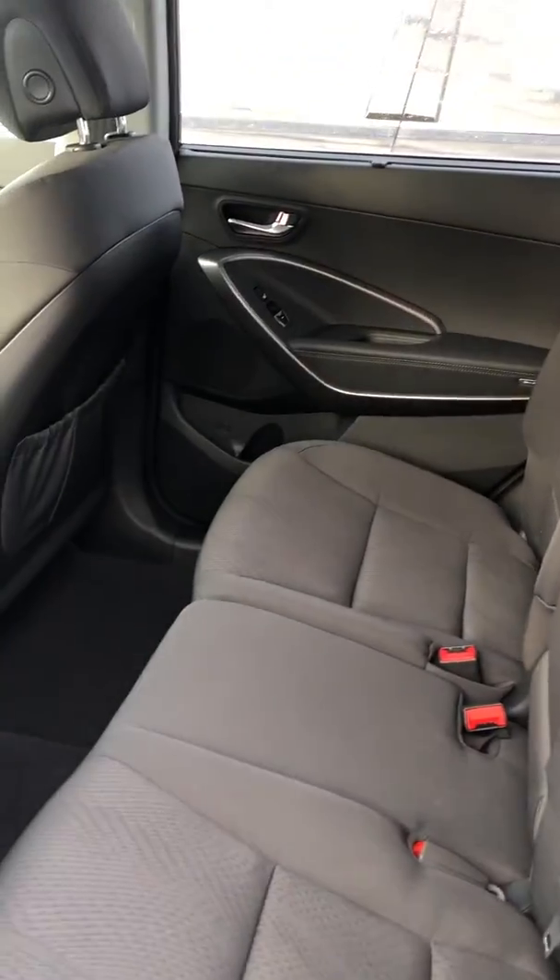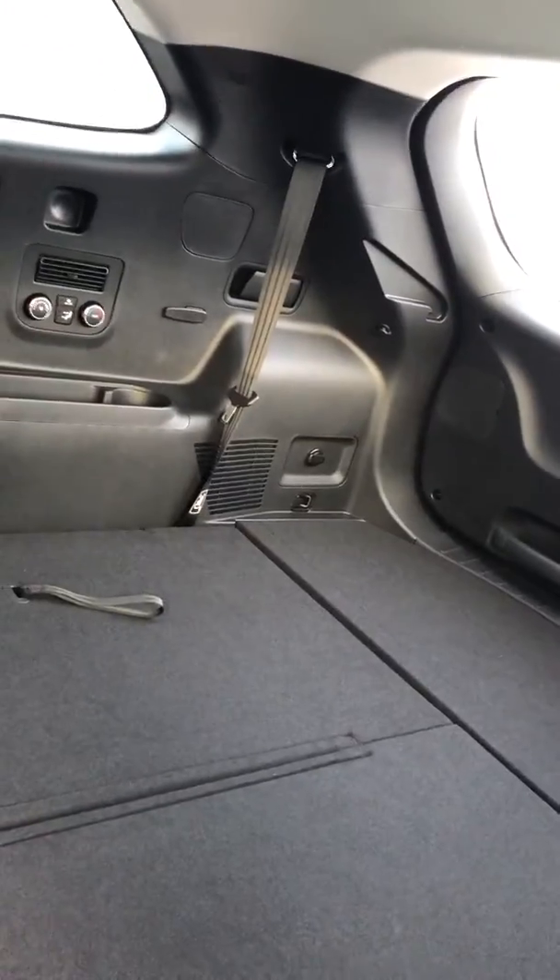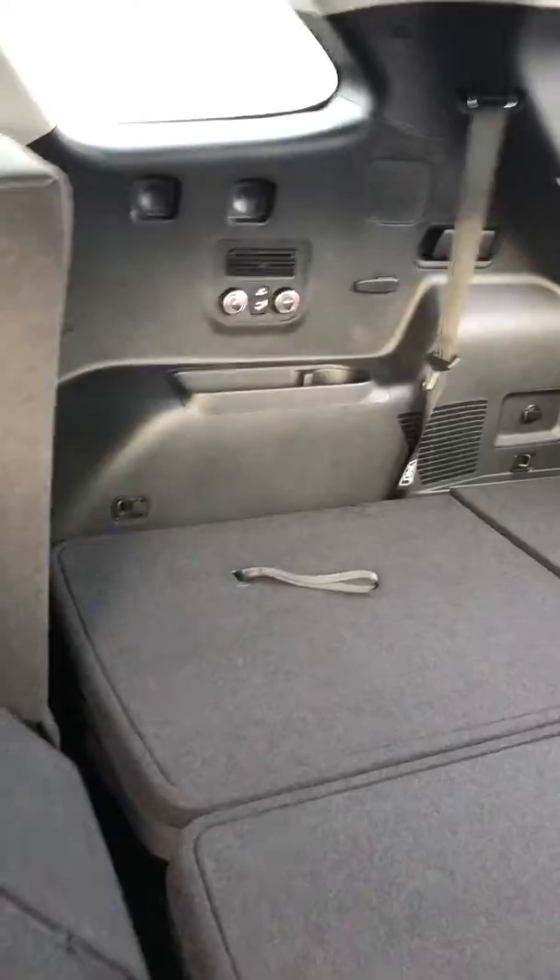Nice cloth interior — really easy to clean if you have kids. It's a grayish-black color that complements the car nicely. There's tons of space in the second row. Fold this down and you have two extra seats in the back as well, with climate control back there for any guests. You have tons of space in the trunk too, especially with those seats down, and you can fold these ones as well — just in case you're moving or need all that extra space.